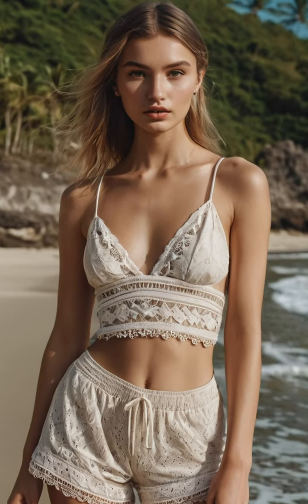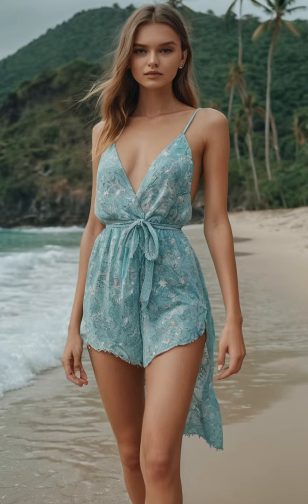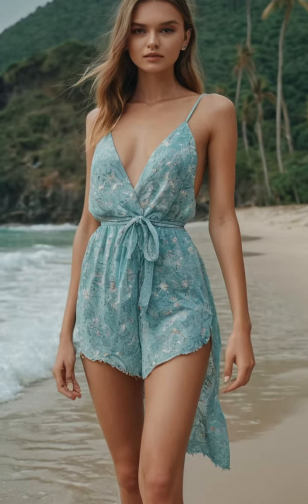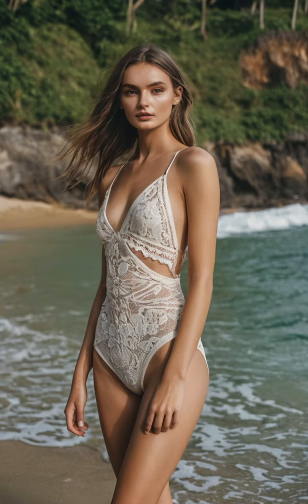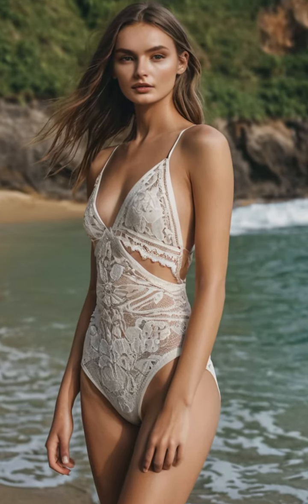Welcome to the Emma Taylor Lookbook: Luxe Fashion in Monaco. Prepare to be swept away into the world of high fashion and opulent glamour as we follow Emma Taylor through the dazzling streets of Monaco, where luxury and style reign supreme.